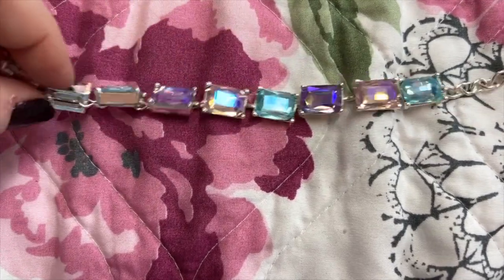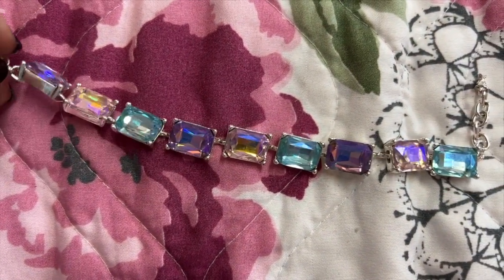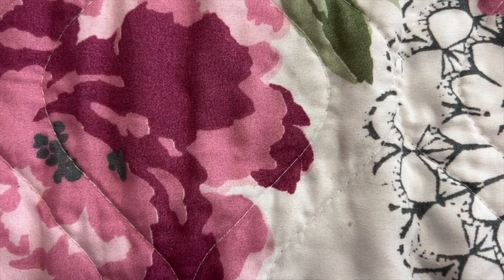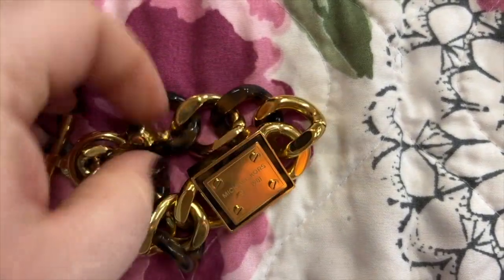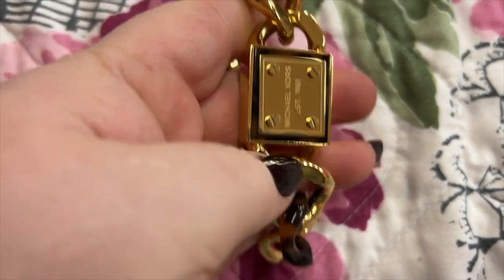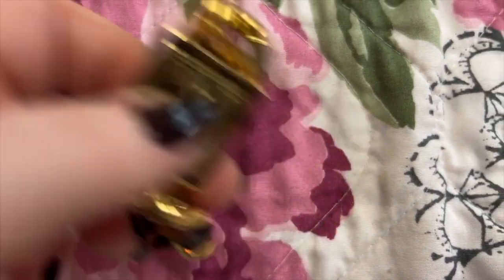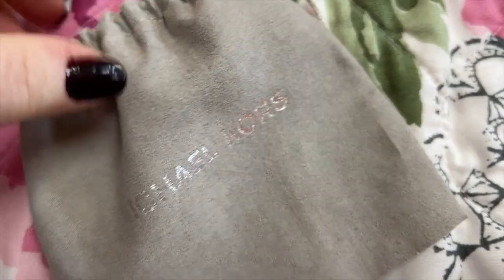This is a Kirk's Folly — this is one of my favorite bracelets right here, I love this. It's so pretty. I believe this came off QVC. Here is another Michael Kors — this thing is really bulky, I don't wear it; I think I've worn it one time. It's very heavy, but it's such good quality and so pretty. It also came in its own little pouch.